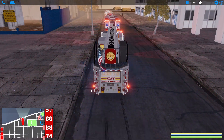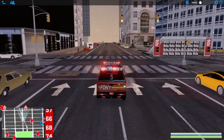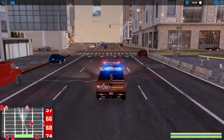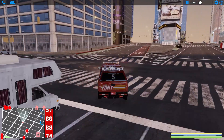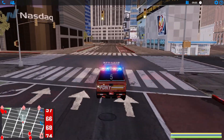There we go. All right, next up. All right guys, we're rolling Battalion Fire, coming through Times Square now. We'll bring them, then we got a lot more units to bring as well. Yeah, we're not done. We've got a ton of equipment to bring.